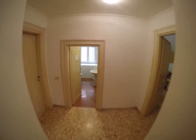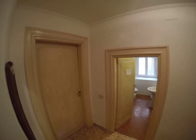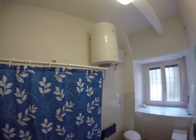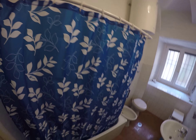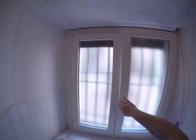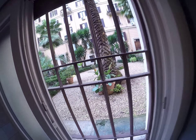Another hallway and we have the bathroom here with hot water made by electricity, and a nice double window overlooking a nice garden.